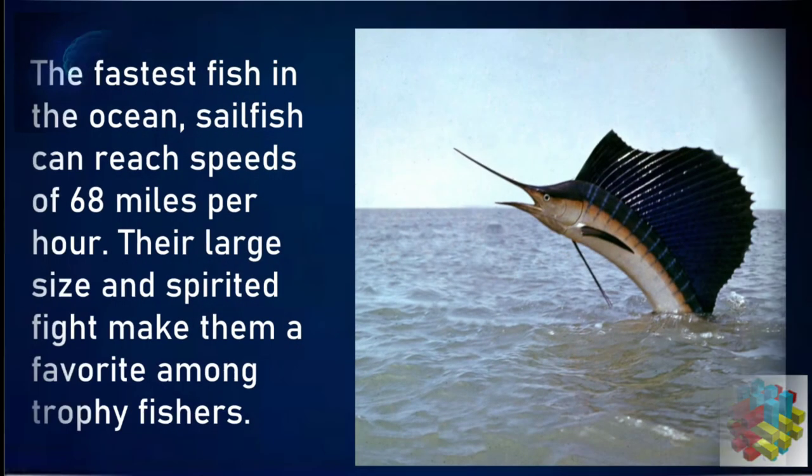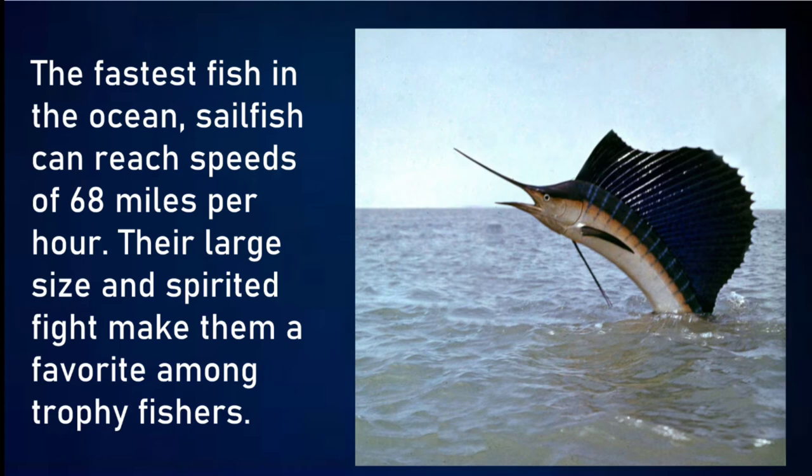The fastest fish in the ocean, the sailfish, can reach speeds of 68 miles per hour. Their large size and spirited flight make them a favourite among trophy fishers.